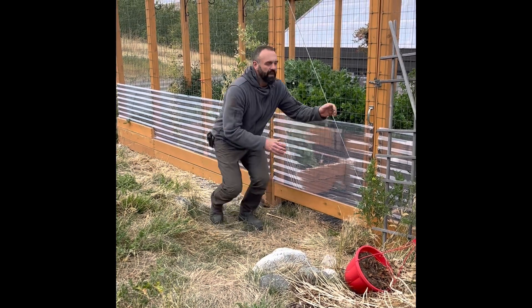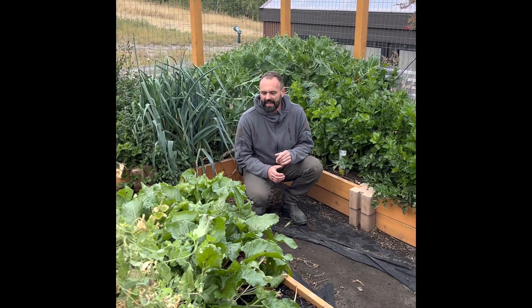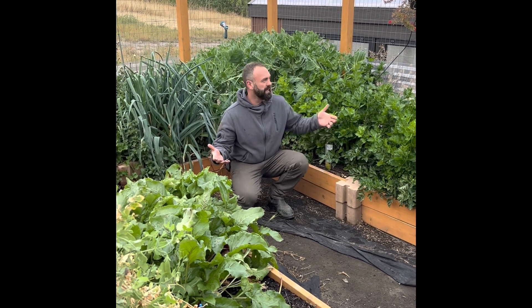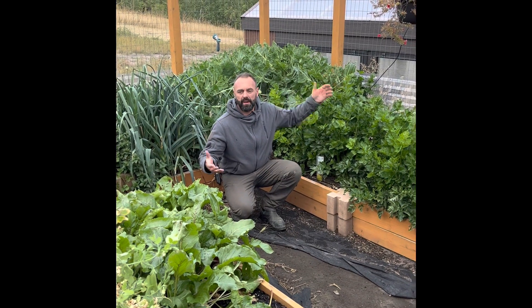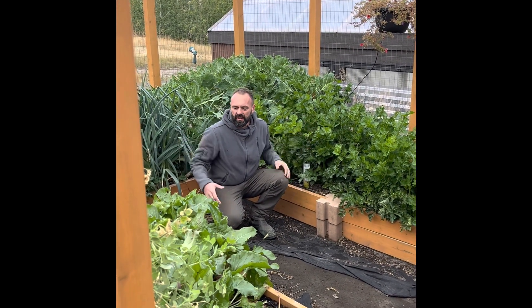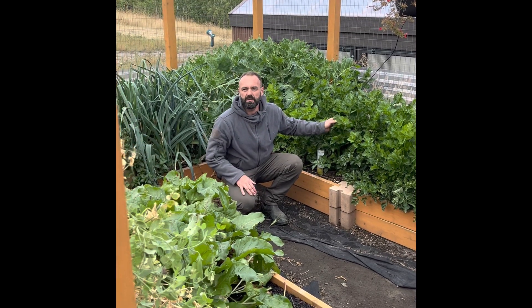I cannot believe how amazing the garden looks inside. We're in a pretty cold montane climate and I was really skeptical about how well plants were going to grow out here, unprotected from a passive solar greenhouse like the one behind me, but this little bit of glazing around the outside of this garden has absolutely provided an incredible microclimate for these plants.